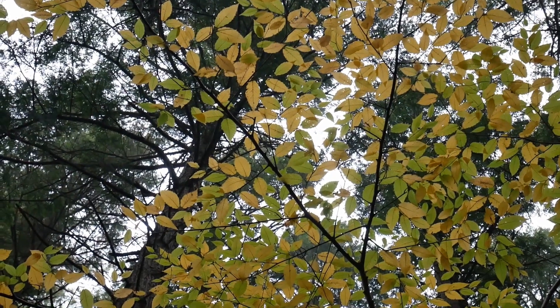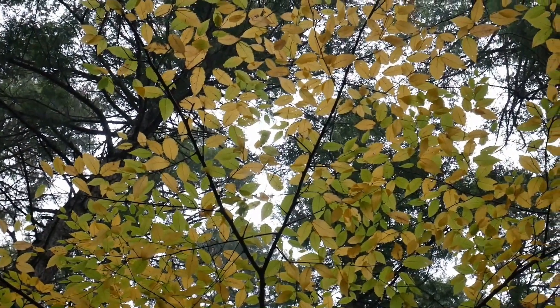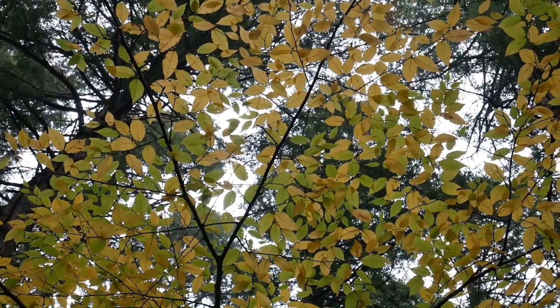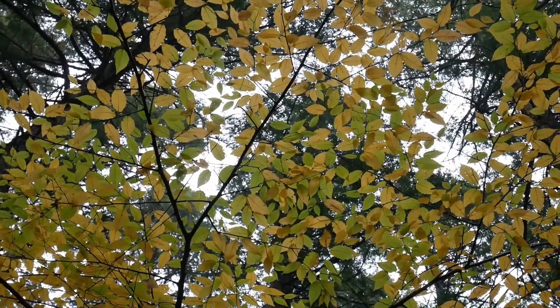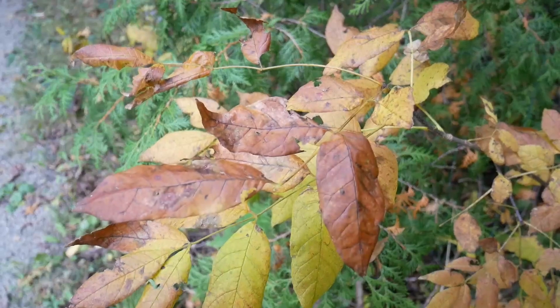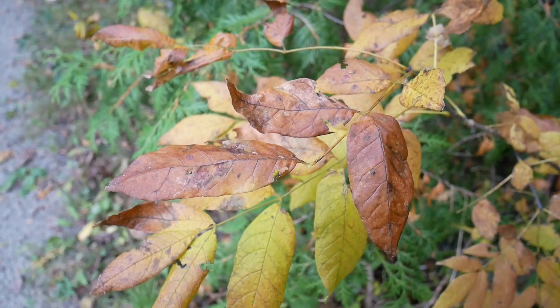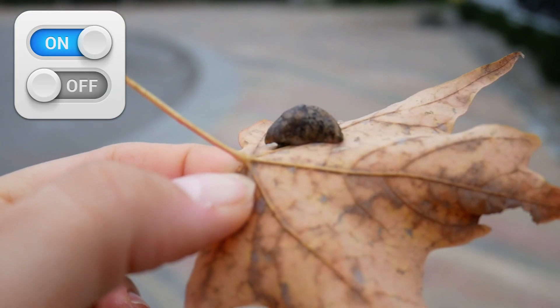But in the fall, the days get colder and darker. It would be very costly and difficult for trees to continue nourishing their leaves throughout the cold, dark winter season. Plants are sensitive to the amount of darkness of each day, and when the nights reach a certain threshold length, it's like a switch is flipped inside the tree.